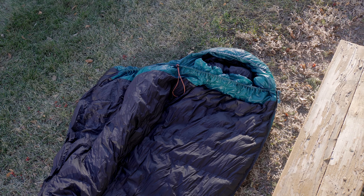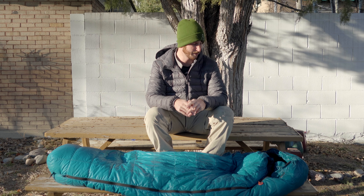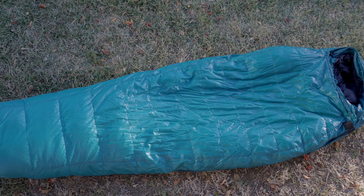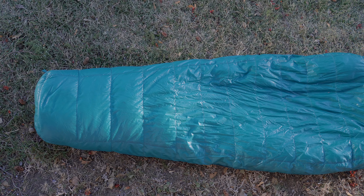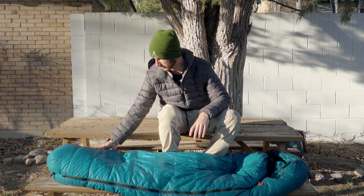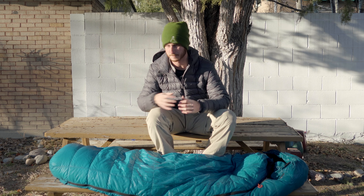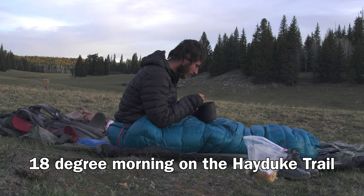I think one way that they keep the weight down for this bag is that they make it a very narrow, mummy shape, so if you need a sleeping bag that has some extra room to move around in, this is probably going to feel kind of constricting to you. For me the size and shape is fine. As far as I can tell, this is one of the best value sleeping bags on the market right now.